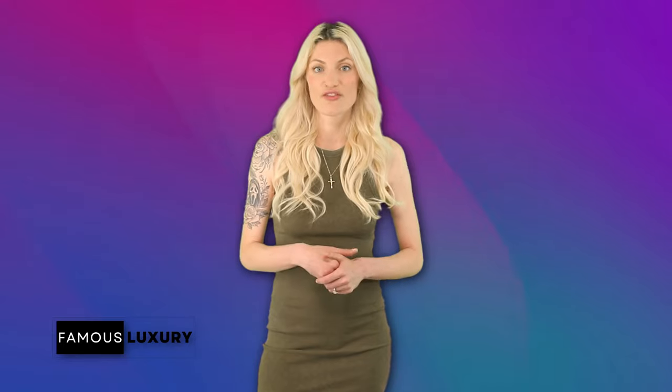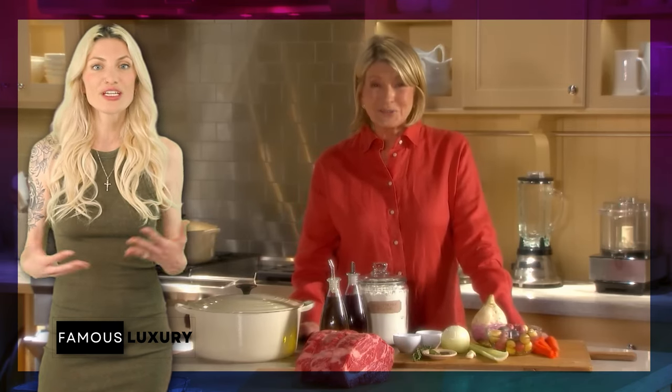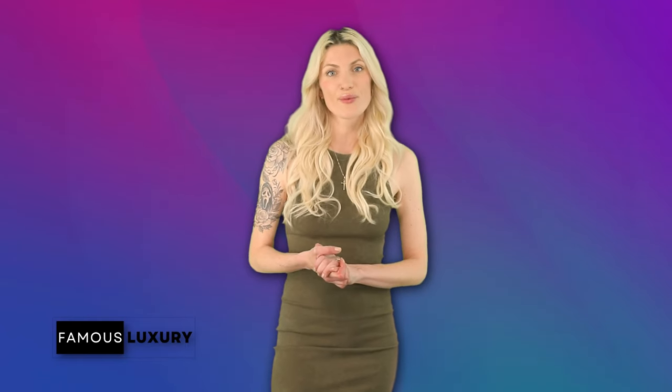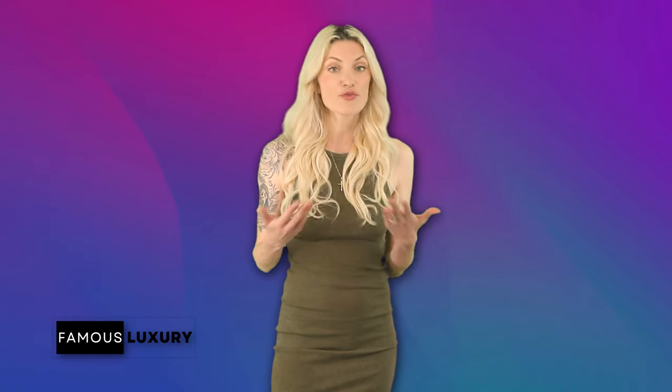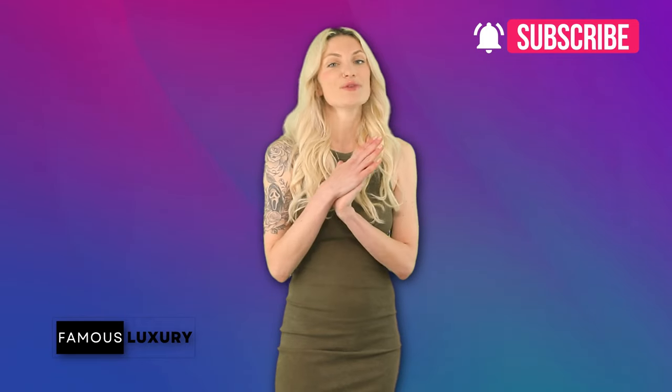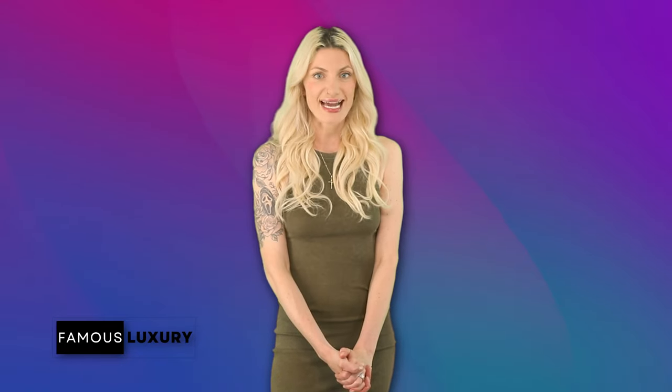Martha Stewart's life is a blend of personal and professional achievements, marked by her dedication to family and her love for beautifully crafted homes. Each property is a masterpiece in its own right, showing her commitment to creating spaces that are both functional and beautiful. That wraps up our house tour for today — which animals would you most like to have if you owned a farm estate? Let me know in the comments, and don't forget to hit subscribe and turn on notifications so you never miss a video.